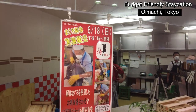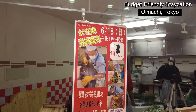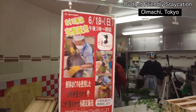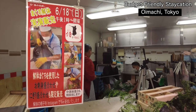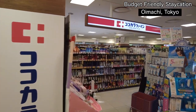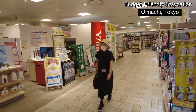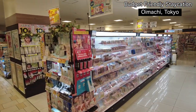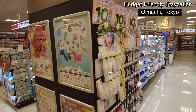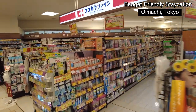They're going to do a maguro cutting promotion — a Japanese samurai is preparing to cut the big tuna. They also have a pharmacy upstairs where you can get items tax-free, which is really good.